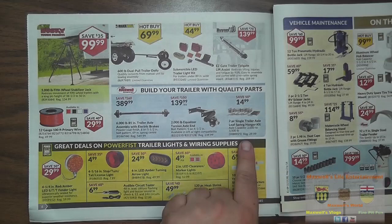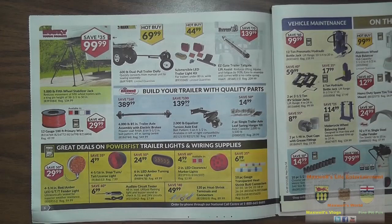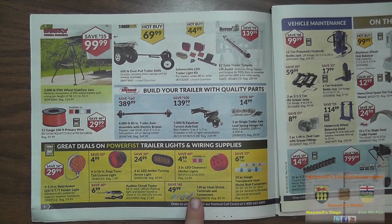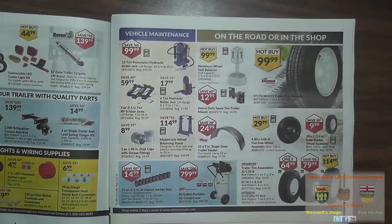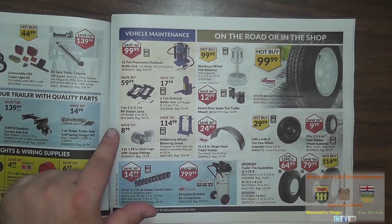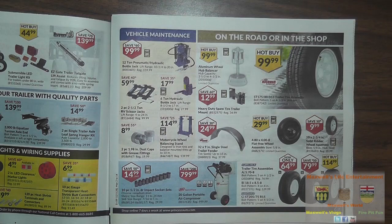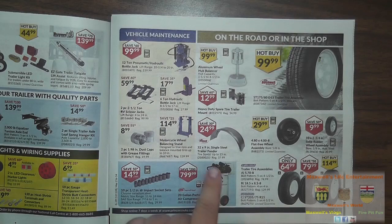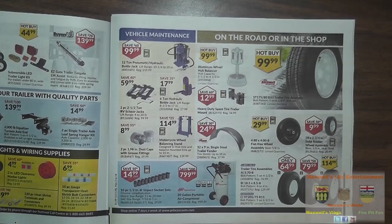A two-piece single axle trailer leaf hanger kit — if you've got an old single axle trailer you're rebuilding, it's half-price at $14.99. A six-inch LED amber turning arrow light for $24.99. Two-inch LED clearance marker lights for $4.99. A 12-ton pneumatic hydraulic bottle jack for $99.99. Two-piece 2.5-ton RV scissor lift jacks at $59.99 — save 40%. A motorcycle wheel balancing stand for $114.99. A 32 by 9-inch single steel trailer fender for $24.99. And an ST 175/80 D13 trailer tire assembly for $99.99.